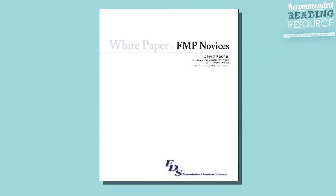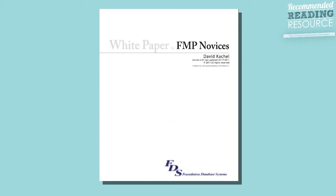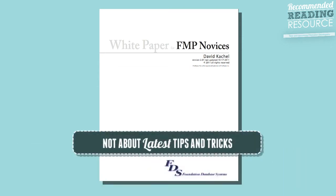What I want to recommend is a PDF white paper written by David Katchel. This white paper has gone through a lot of revisions over the years; the last version is from 2011. Don't let the date throw you — this white paper is very much up to date with the latest versions of FileMaker, but it's not about the latest tips and tricks.